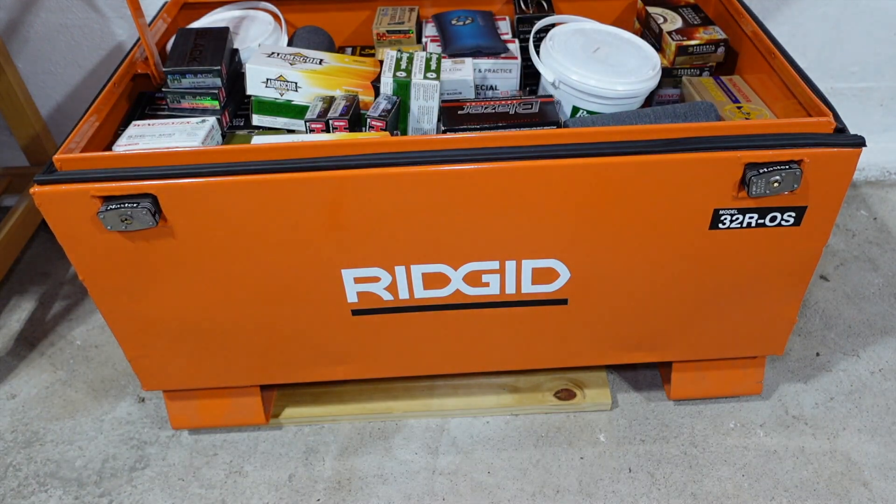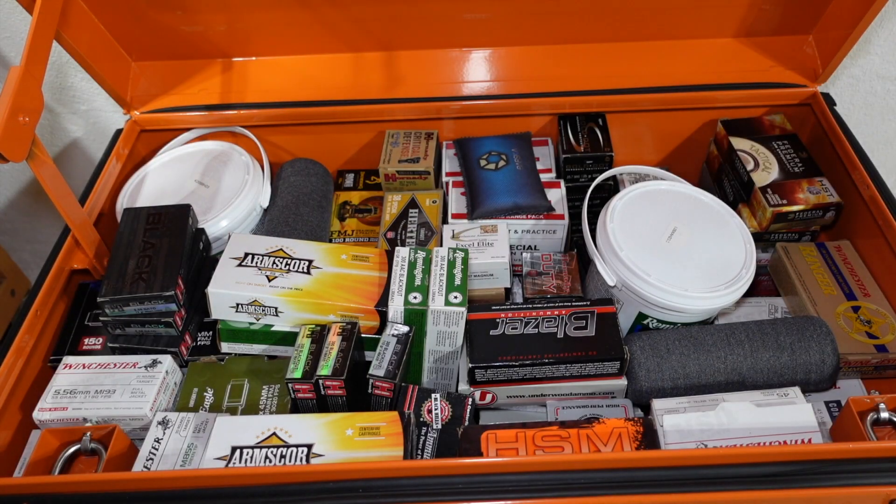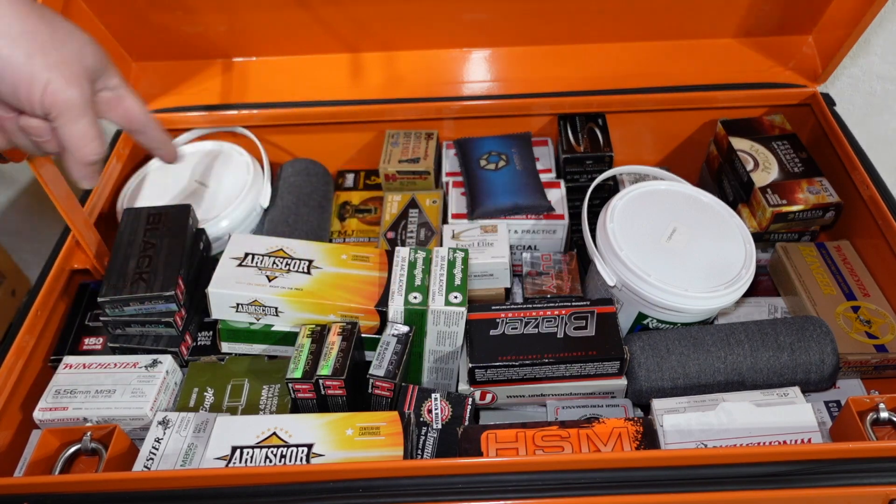Let's open this thing up and take a look. As you can see, this is some of my ammunition in the job site box. It's not organized — that's what kind of kills me about this. In the safe everything is nicely organized, but in this job site box it's basically all the ammo that was in those various ammo cans that I just threw in here. I do have some pails of ammo in here as well.